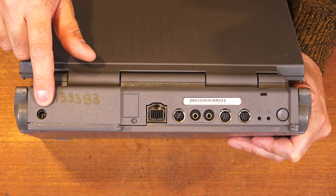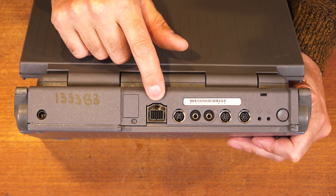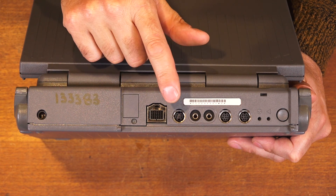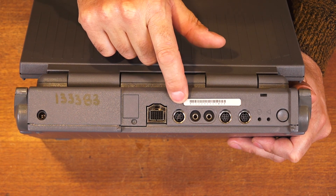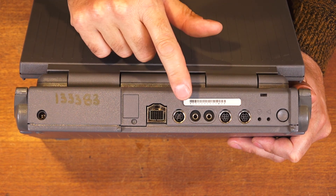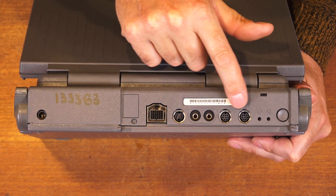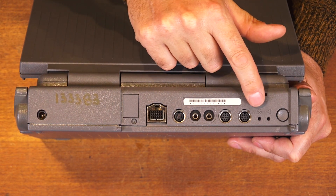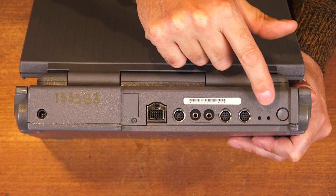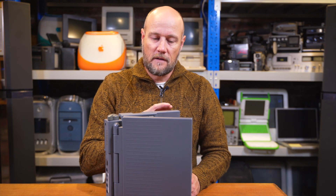As far as ports go this thing was fairly well equipped for its time. Starting from over here we have the power jack to power the laptop and charge the battery, the SCSI port for external hard drives and other SCSI devices, an ADB port for keyboards or mice, microphone in, speaker out, two serial ports, and then a reset and an interrupt button.